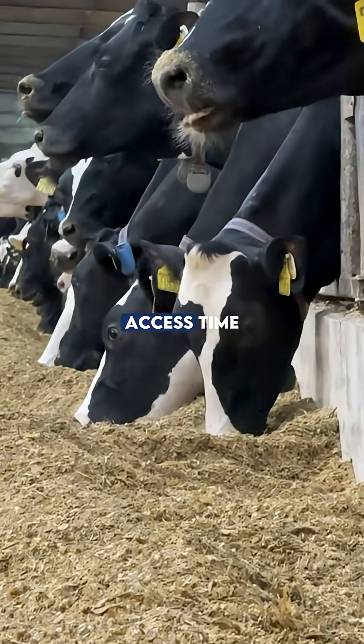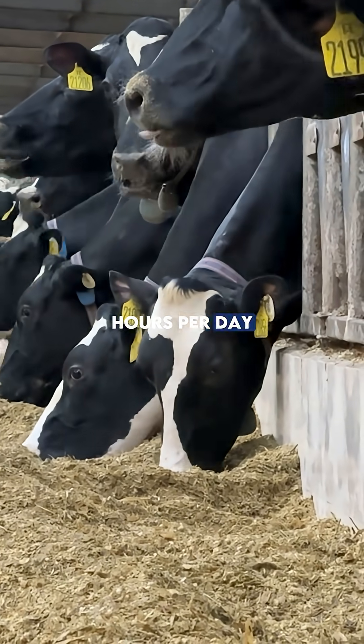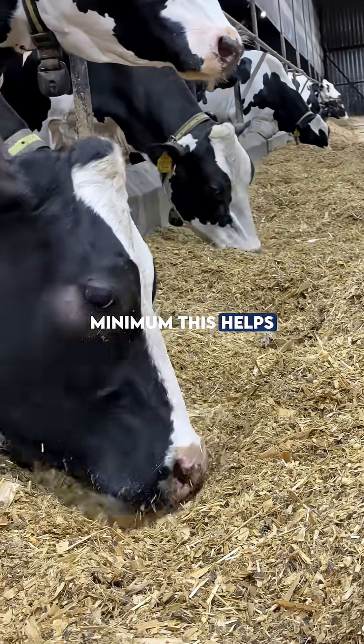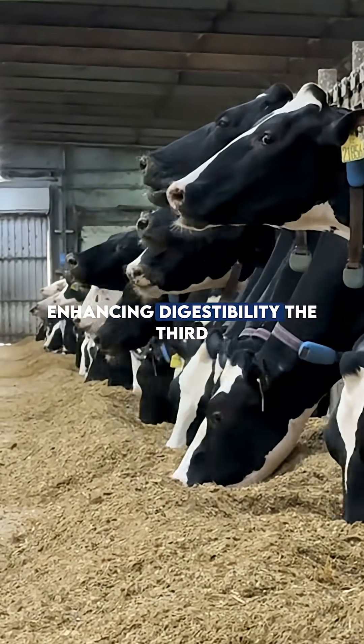The second is to monitor feed access time. Cows need fresh feed available for at least 20 hours per day with regular push-ups every 2 to 3 hours at minimum. This helps stabilize intake and minimizes fluctuations in ruminal pH, enhancing digestibility.